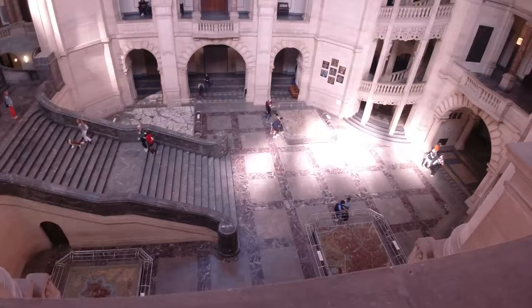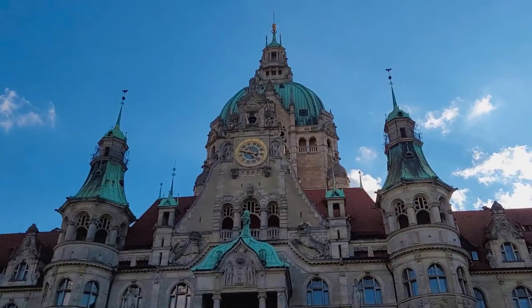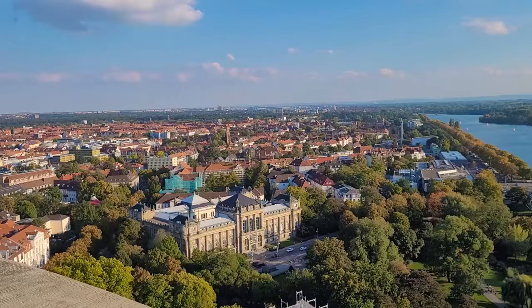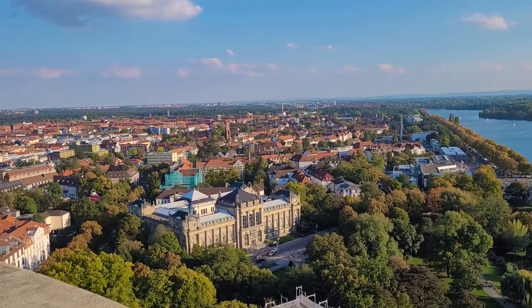As you explore its halls, you'll be engrossed by the intricate details. Don't forget to climb to the top of the dome for an incredible panoramic view of the city, and remember to capture the perfect beautiful shot or simply enjoy the beauty of this historic landmark.